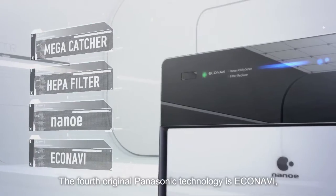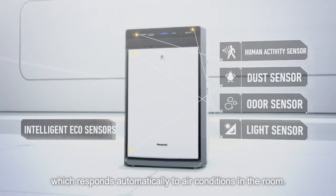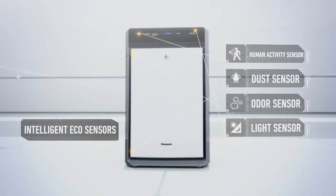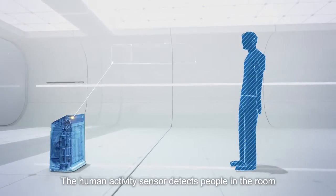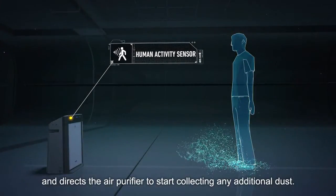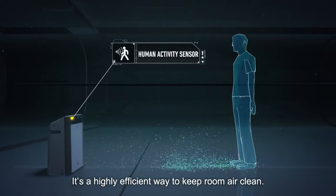The fourth original Panasonic technology is EcoNavi, which responds automatically to air conditions in the room. The human activity sensor detects people in the room and directs the air purifier to start collecting any additional dust. It's a highly efficient way to keep room air clean.